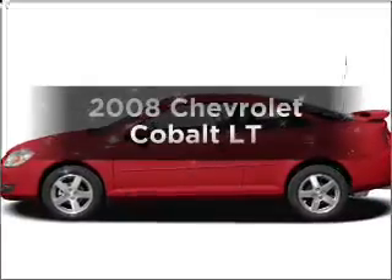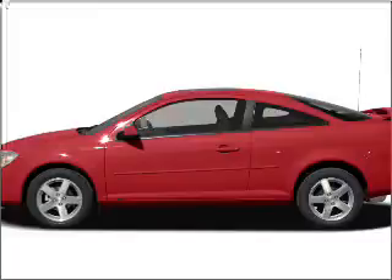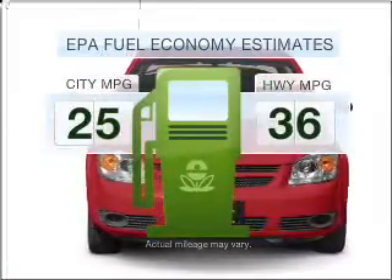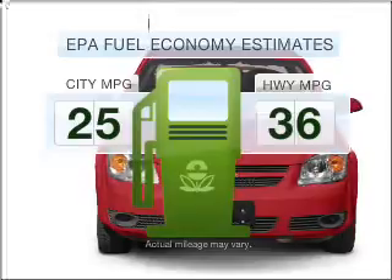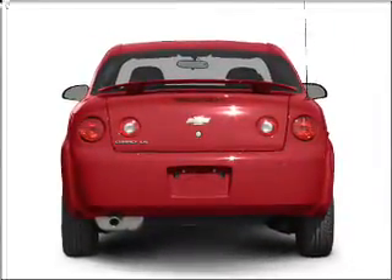Get noticed in this 2008 Chevrolet Cobalt. This is the set of wheels you've been looking for. Low emissions and the good fuel economy offered in this vehicle are important to you and to the environment, with an efficient four-cylinder engine that responds smoothly to its automatic transmission.